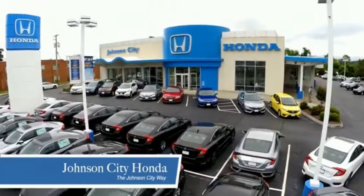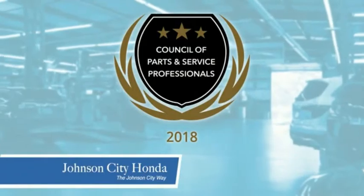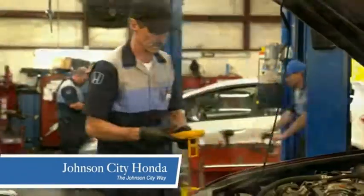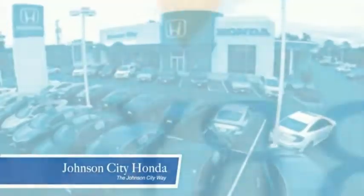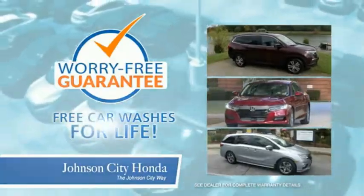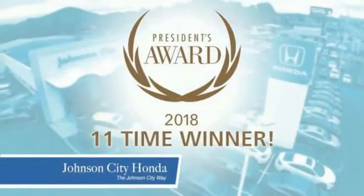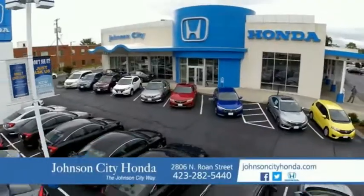Thank you Tri-Cities for making Johnson City Honda the area's only 11-time Honda President's Award Winner and the recipient of the Council of Parts and Service Professionals. At Johnson City Honda we have a commitment to deliver the service, selection, and savings you're looking for when buying a Honda. Plus, all our vehicles come with our worry-free guarantee at no additional charge and car washes for life. There's a reason Johnson City Honda is the area's only 11-time President's Award Winner — we love our customers and the great products that we sell. That's the Johnson City way.